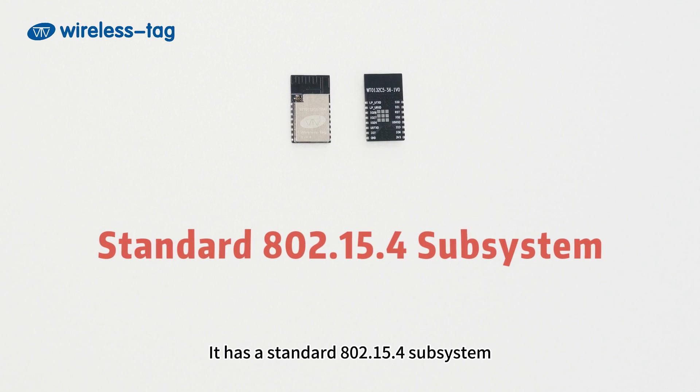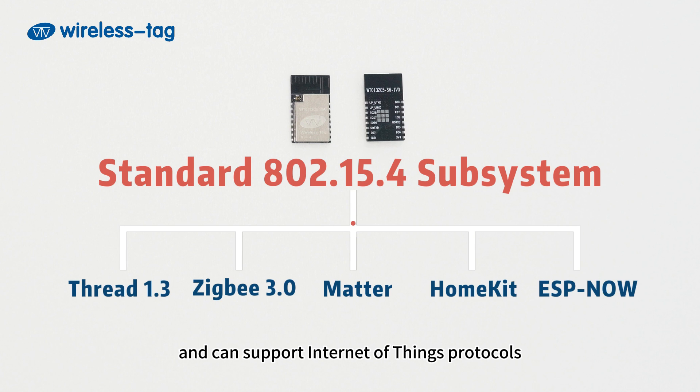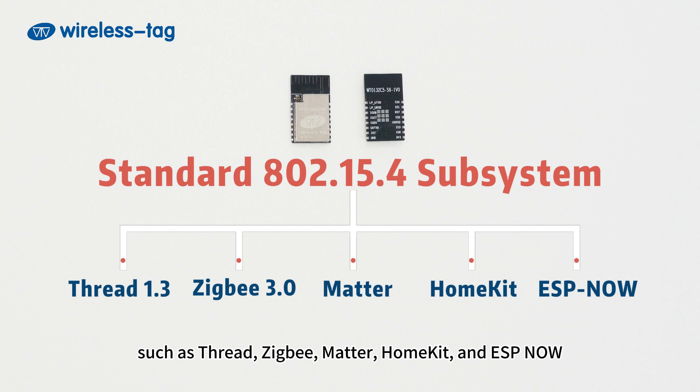It has a standard 802.15.4 subsystem, and can support Internet of Things protocols such as Thread, ZigBee, Matter, HomeKit, and ESP-NOW.